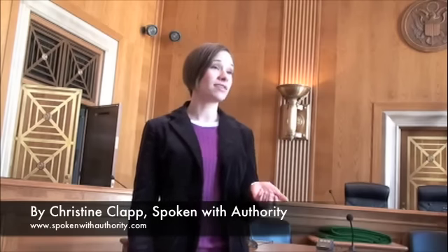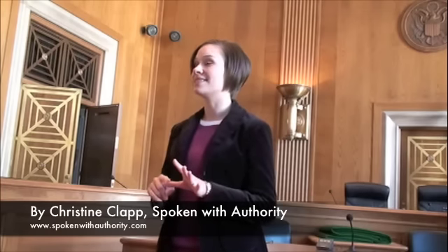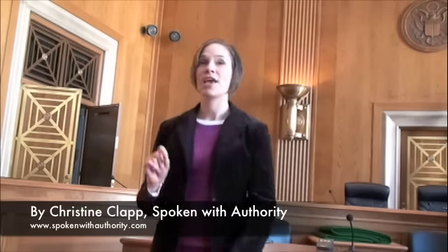We have talked about today the five S's: stance, sound, smile, silence, and sight. If you apply these principles, you will be a confident speaker the next time you're giving a formal speech or your elevator speech. Mr. Toastmaster.